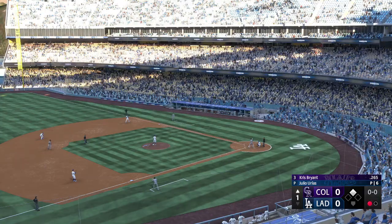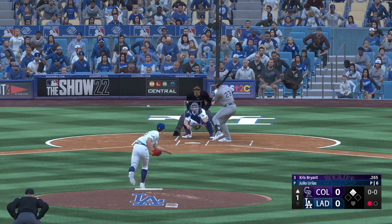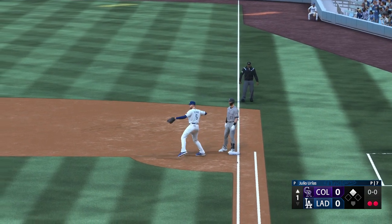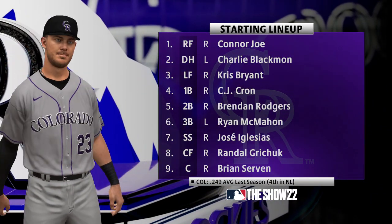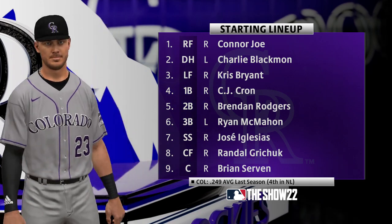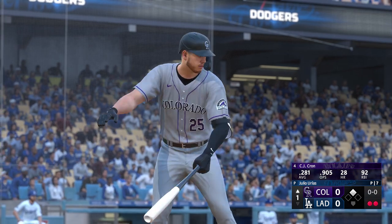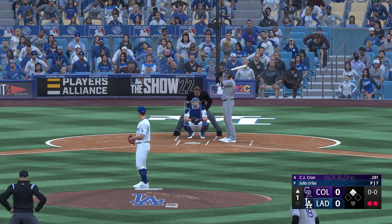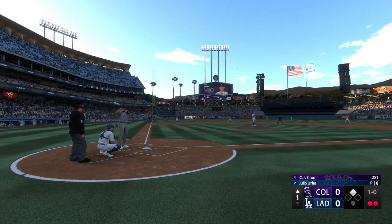One out, runner at second. Here's Chris Bryant. Next pitch popped up — Freeman sizes it up and drops it into the glove. Two down. The wind is blowing in today, which won't make the Rockies sluggers happy. Pitchers love when the wind is at their back, but for hitters it's like facing another force. Important to hit line drives or hard ground balls with good exit velocity.